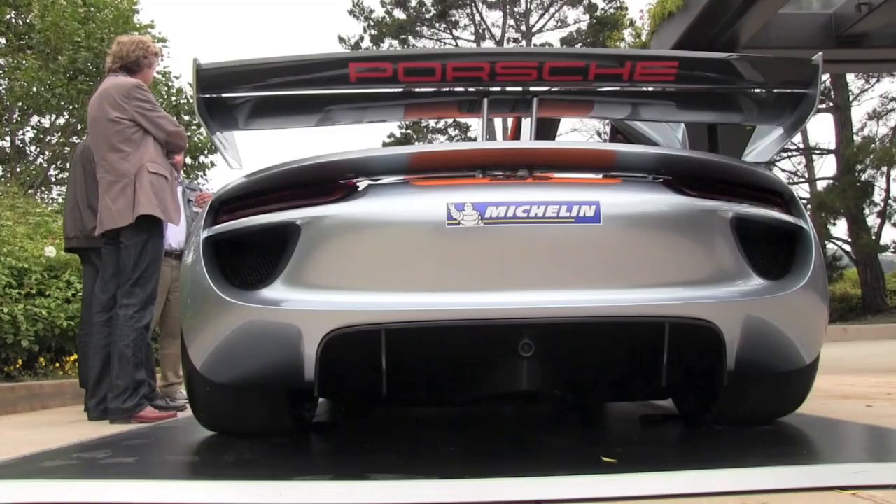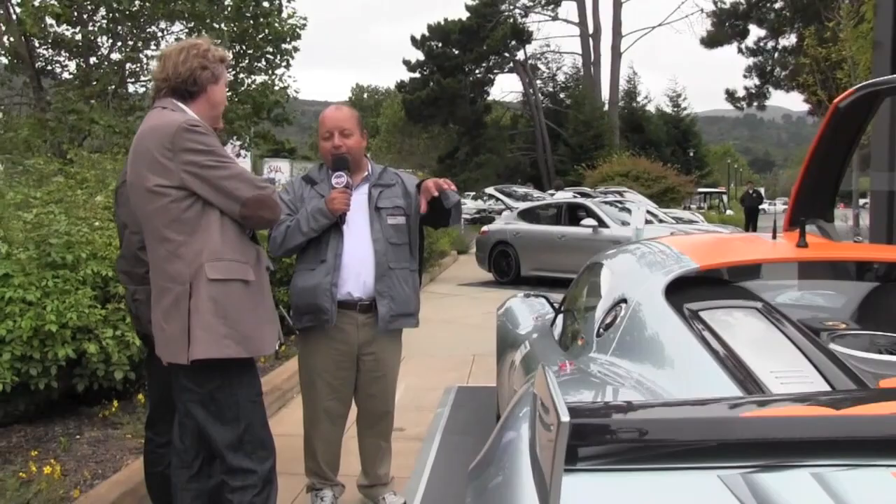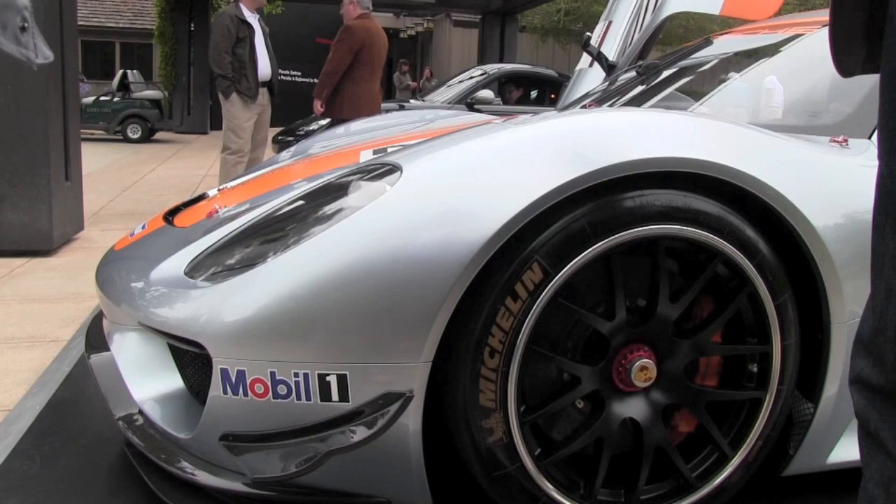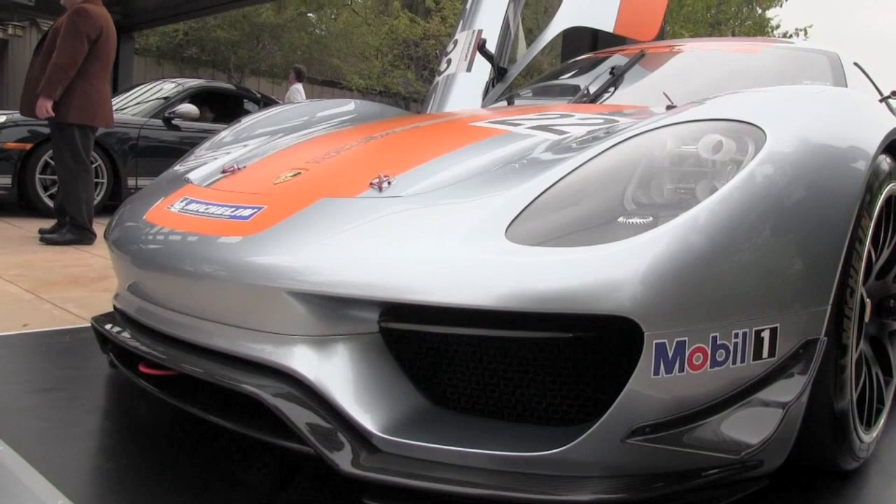Now Tony, what I heard before was really interesting — you said this car even has cues from the 917. Yeah, definitely. If you look at the front — let's walk down to the front and I can explain what I mean. The vertical orientation of the headlights, for example, and we've unashamedly used the graphics to show perhaps some connection with the Gulf cars from those days, even though Gulf was only with Porsche for a couple of years.